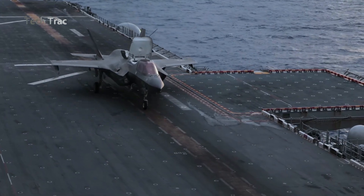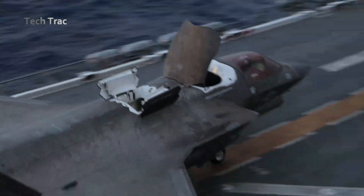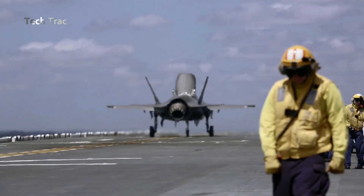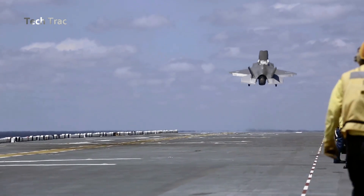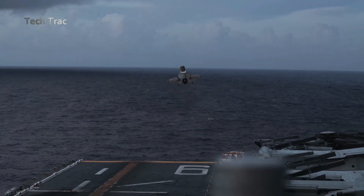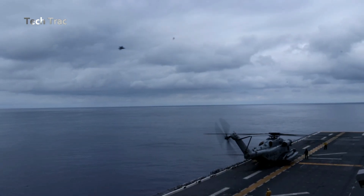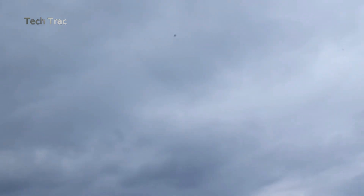After takeoff, the F-35B can perform a variety of air missions, including air-to-ground strikes, air defense, and reconnaissance. Its stealth and advanced sensors allow it to penetrate enemy territory and strike targets with high precision.